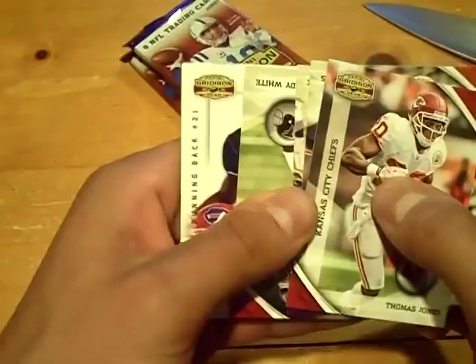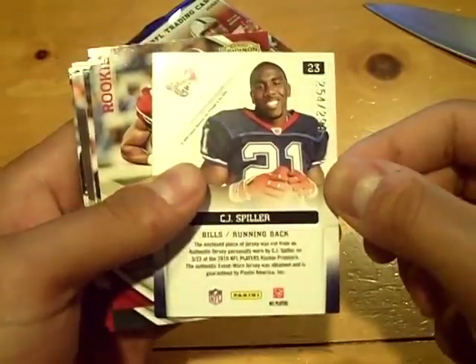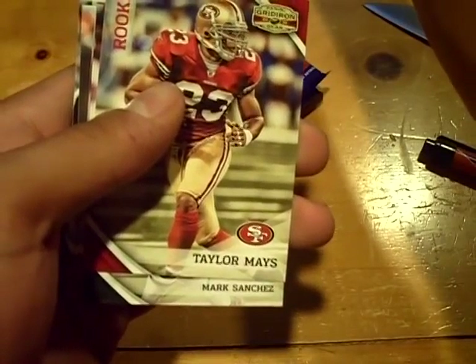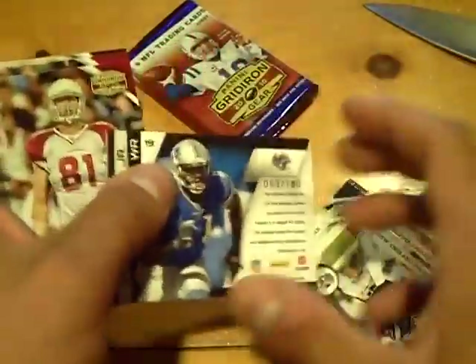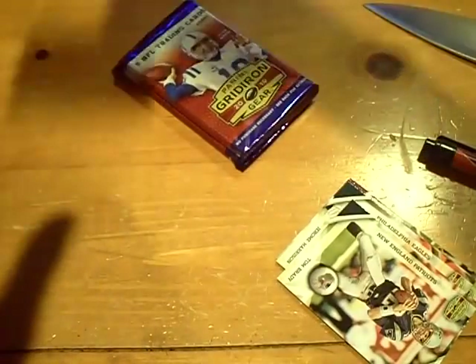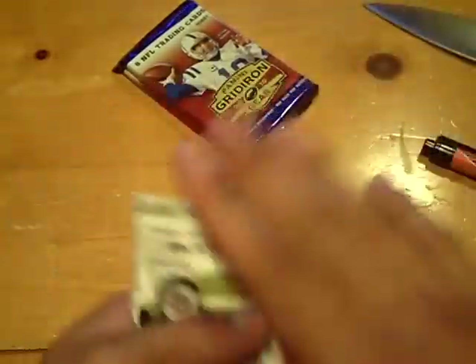There's going to be number one right here — number three total. Rookie orientation for the Bills, numbered out of 299, C.J. Spiller. C.J. Spiller jersey card for the Bills, Taylor Mays rookie for the 49ers. Numbered out of 180, next hit for the Lions — it'll be a jersey of Calvin Johnson Jr., numbered 69 out of 250. Rookie of Jim Dray for the Cardinals, two packs to go.